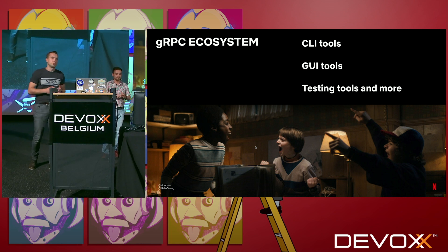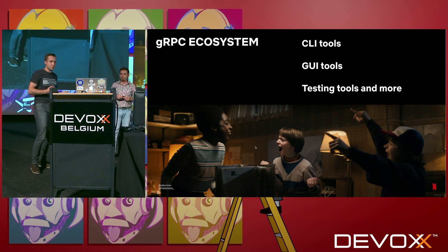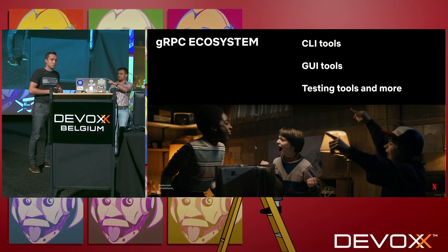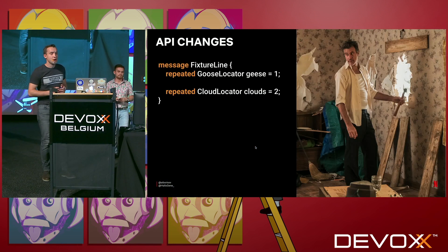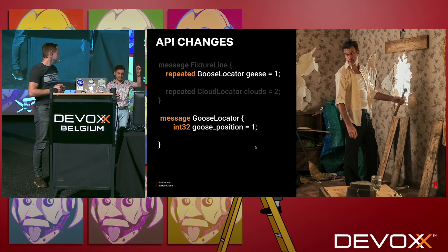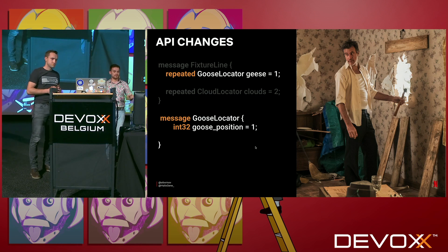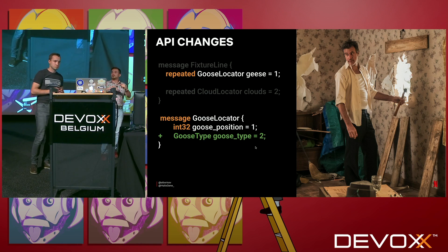In our game, we have a limited population of geese — only Canada geese. We can add diversity: Canada goose, black goose, white goose, grey goose. To make it happen we need to do some changes in our API. We could add a goose type field in the fixture response. Currently, the GooseLocator message has one field — goose position — and we can easily add a goose type field to represent white goose, Canada goose, or any other type. And again, with this change, you'll receive a pull request to review, approve, and commit.